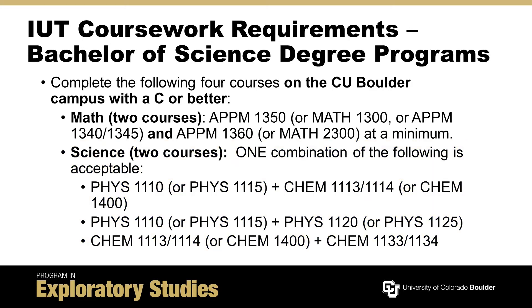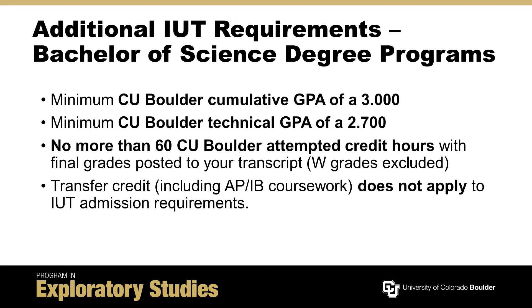These math and science courses are a part of the engineering curriculum. In addition to these four courses, students applying for an engineering IUT must have earned a minimum CU Boulder cumulative GPA of 3.0 and a CU Boulder technical GPA of at least 2.7. A cumulative GPA is comprised of all of your CU Boulder coursework, while a technical GPA is comprised of select CU Boulder math, science, and engineering coursework.